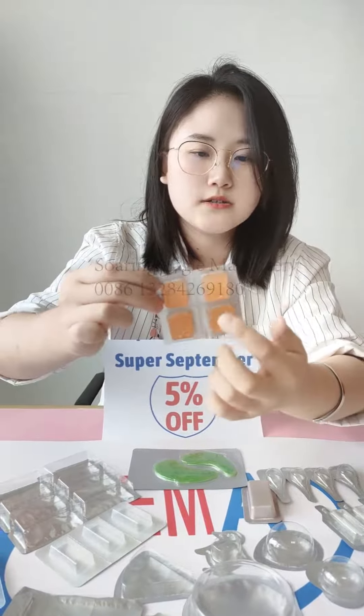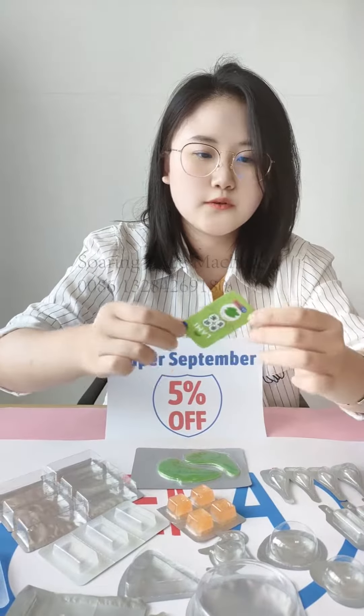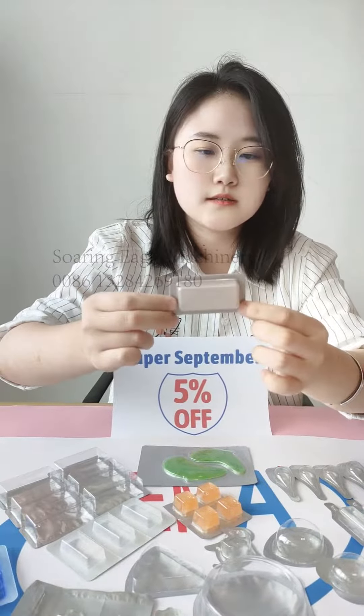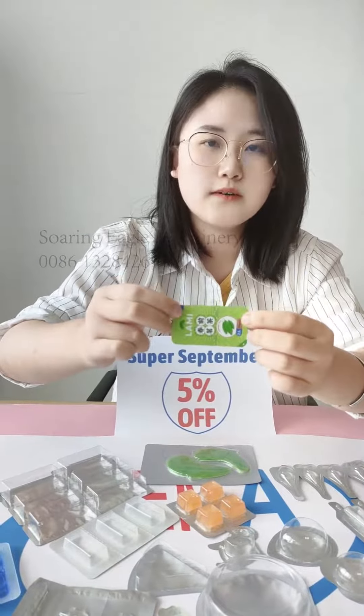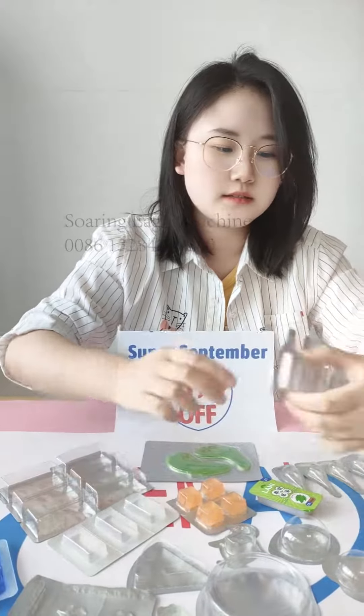The jelly product also has an easy tear line. This one is for our domestic customer — it's for tea packing, and the back side is a colored film, which makes the product look more premium and appealing.